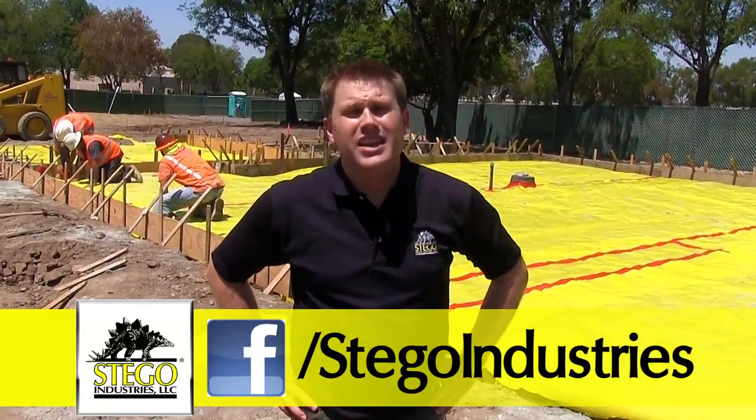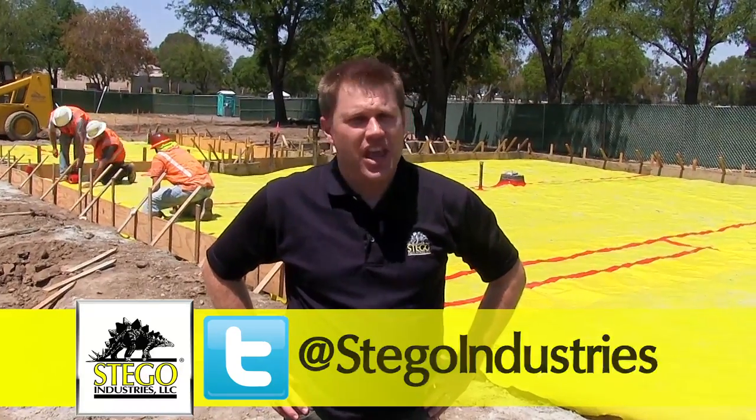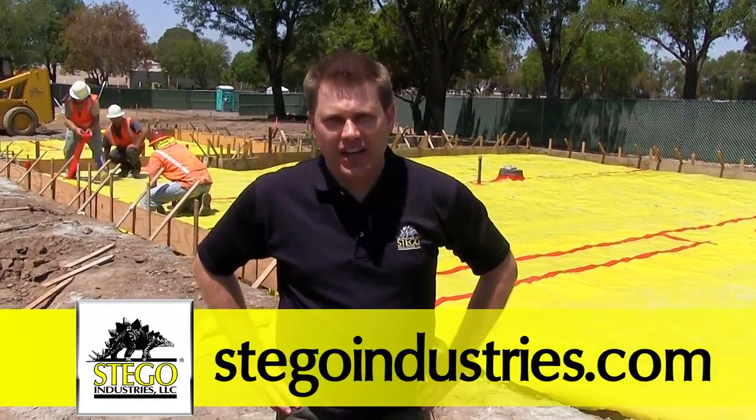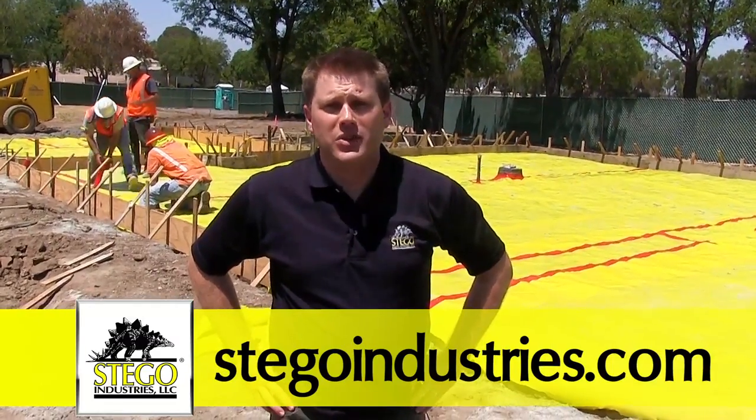That's going to do it for this edition of Stego Case Studies. Thanks for joining us. Make sure to like us on Facebook at Stego Industries and follow us on Twitter at Stego Industries. You can always get the most up-to-date installation instructions, documents, and other techniques at StegoIndustries.com.